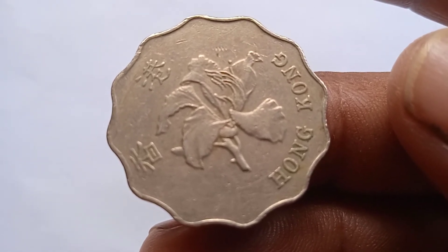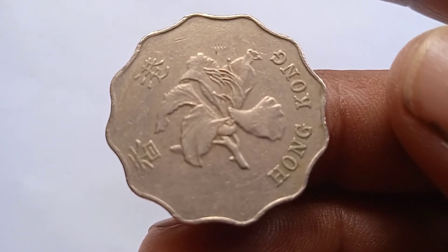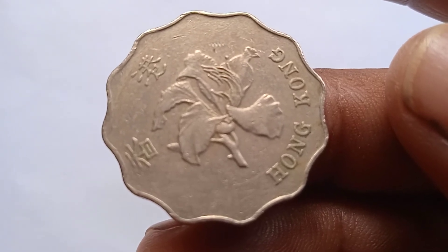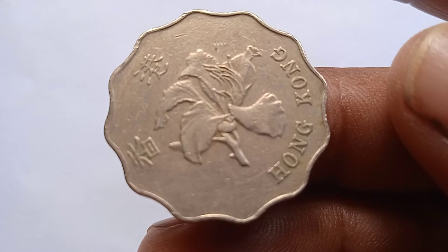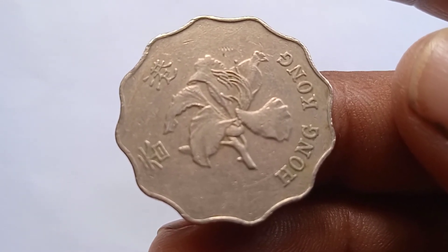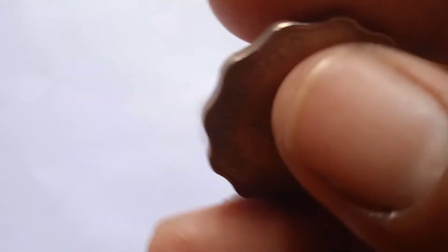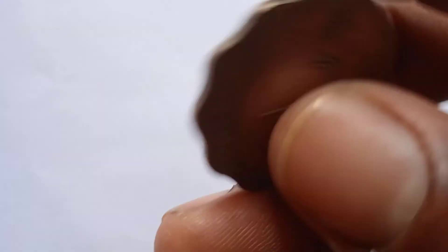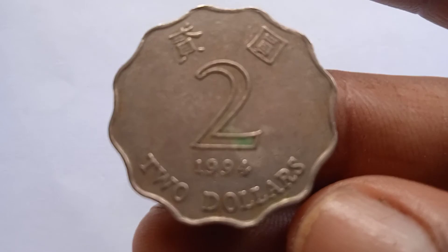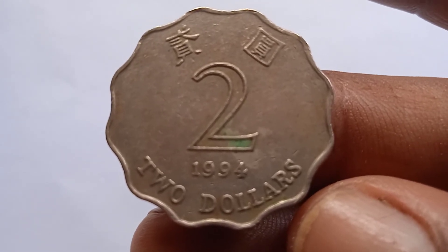The first two-dollar coin was issued in Hong Kong in nineteen ninety-four. This is an arms coin. If you have this coin, please save it — keep it in your collection.